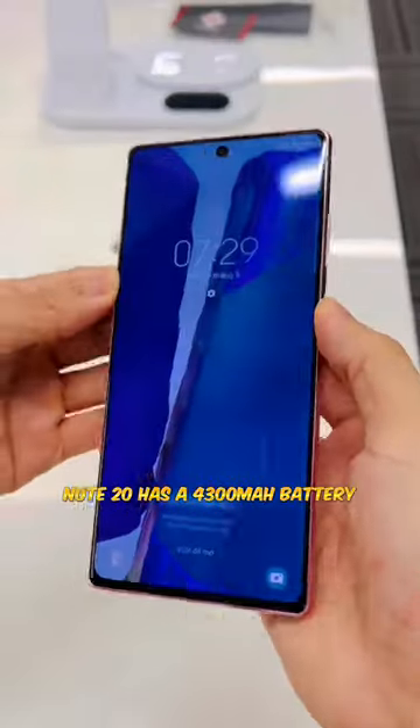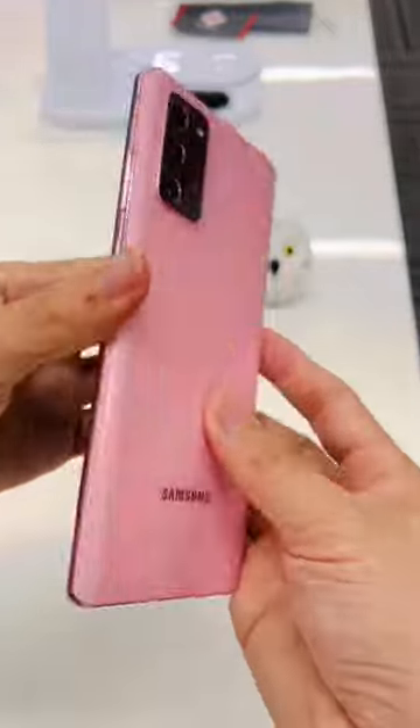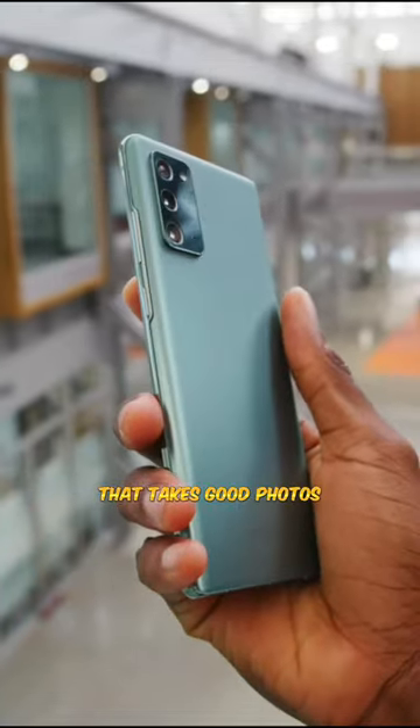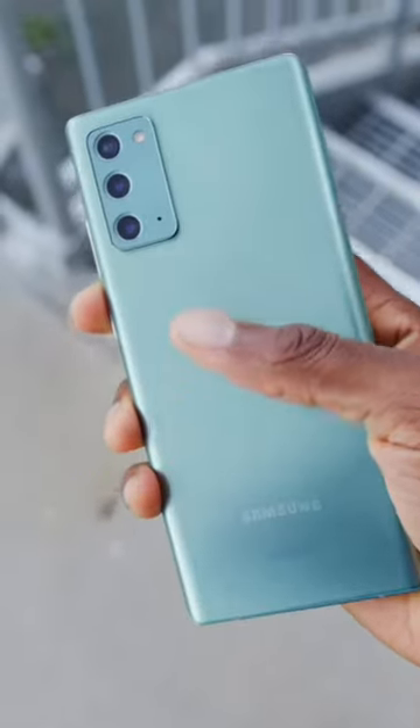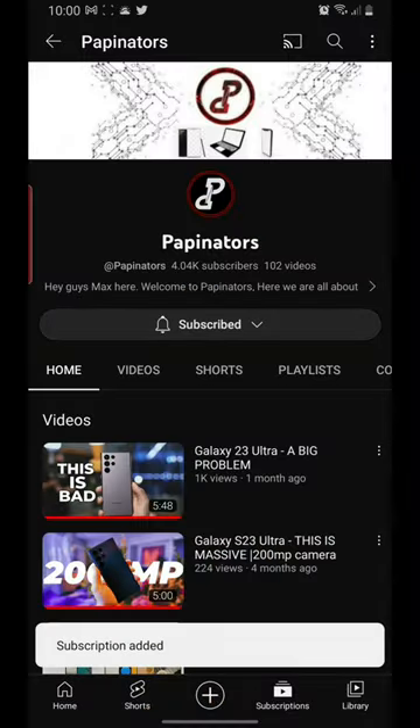The Note 20 has a 4300mAh battery and is powered by either the terrible Exynos 990 or the more superior Snapdragon 865 Plus. This device has a triple-rear camera system that takes good photos and can shoot 8K video, but honestly I would just say stay away from this device. There are better deals out there — check out the channel, and now you know why.